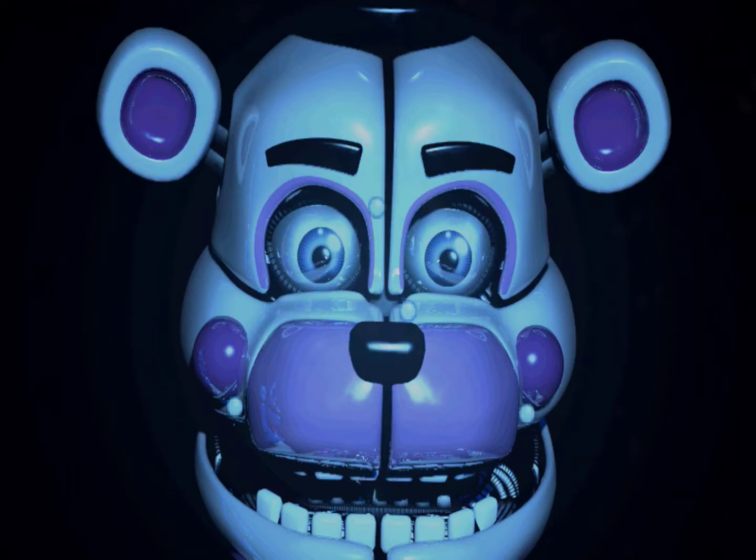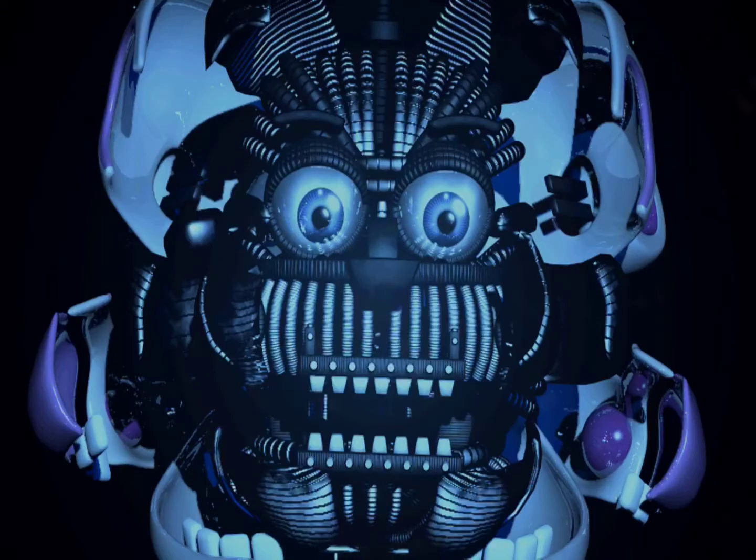Great, now locate the button under his left cheek and press it. Great, now carefully locate and press the button next to Freddy's right eye. Great, now carefully locate and press the button just above Freddy's nose. Good job. The face plates should now be open.